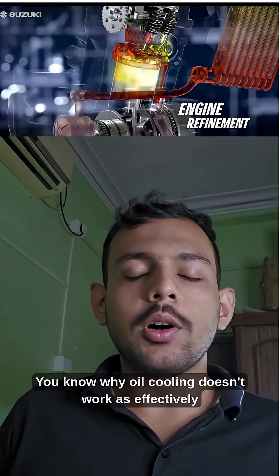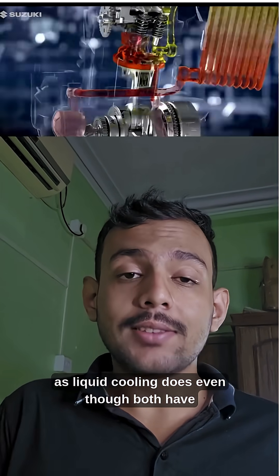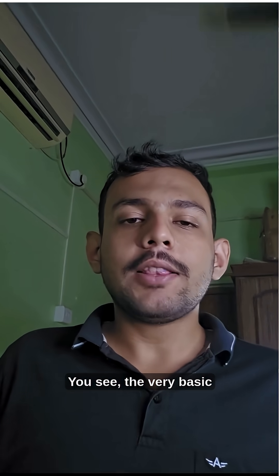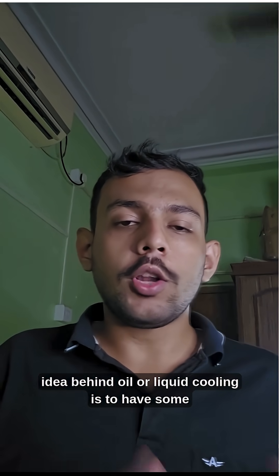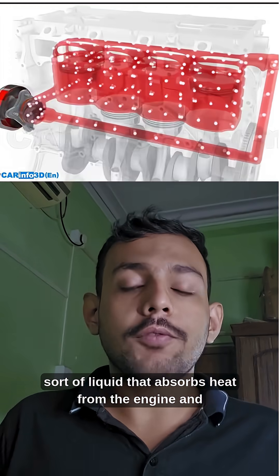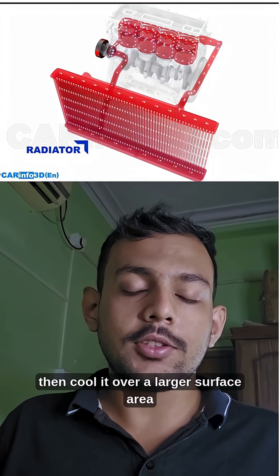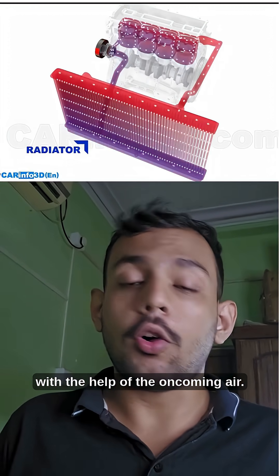Do you know why oil cooling doesn't work as effectively as liquid cooling does, even though both have very similar mechanisms? The very basic idea behind oil or liquid cooling is to have some sort of liquid that absorbs heat from the engine and then cools it over a larger surface area with the help of the oncoming air.